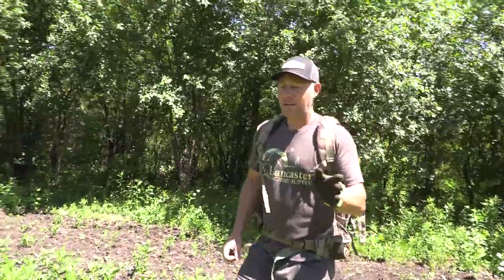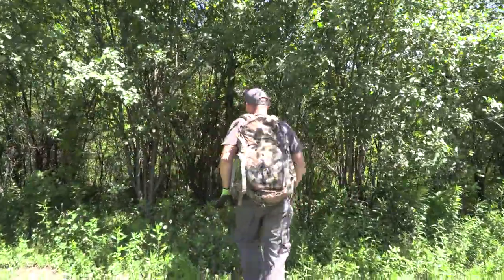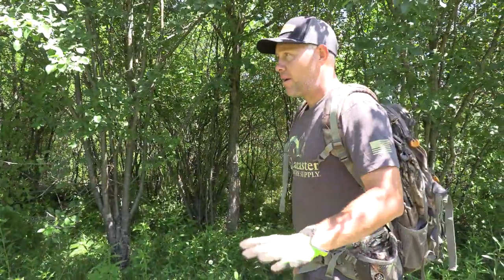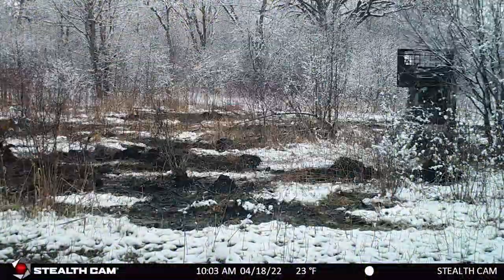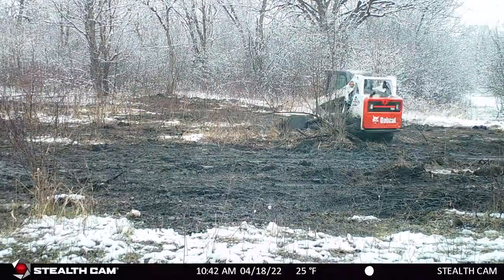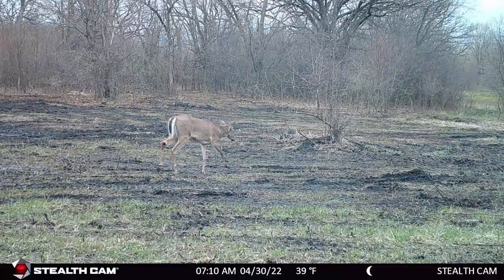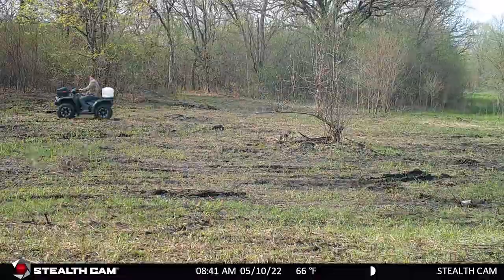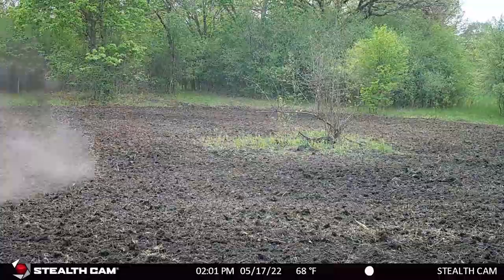One other thing with a big buck — not all of them mind trail cameras, but every once in a while you're going to get the one buck that sees it and backs up. You're going to get very few pictures and think he went nocturnal. Some deer just don't like cameras, so hide them — hide them way back out of the way so they're not in their face. You'll catch more trespassers and have better pictures. We've had this camera running since there was snow on the ground. It's better to have them out there all the time — deer have very photographic memories; they don't like change.